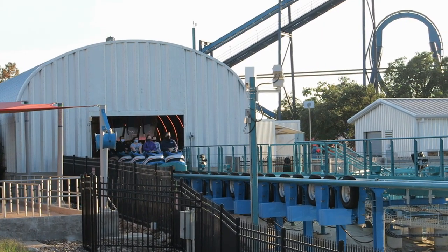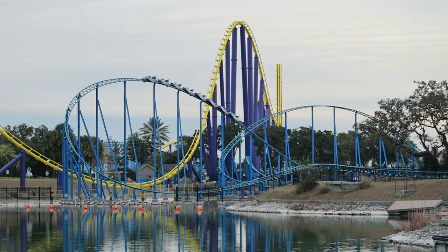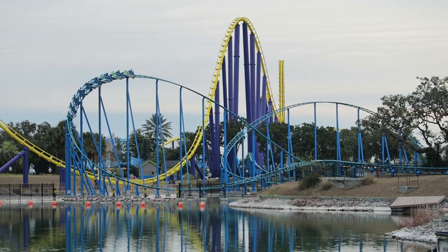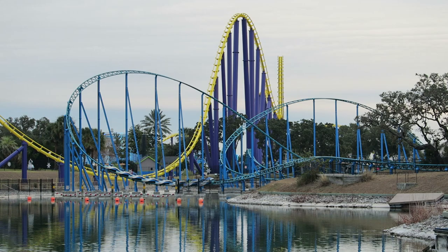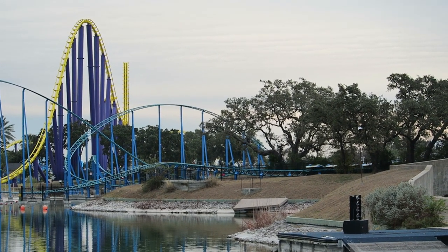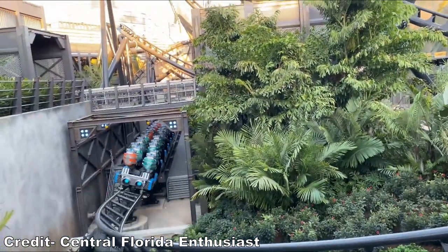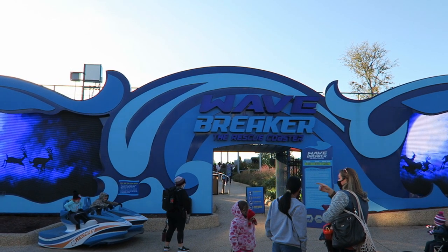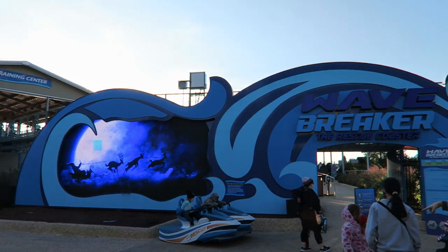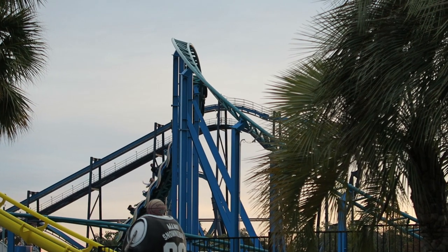Wave Breaker the rescue coaster at SeaWorld San Antonio is an Intamin family launch coaster. Built over the park's central lake, Wave Breaker is fittingly themed to jet skis and the conservation efforts of the SeaWorld chain. Intamin multi-launchers have been getting a lot of attention lately, but Wave Breaker is a ride that doesn't get much attention. But should we be talking about it more? In this video, I will be reviewing Wave Breaker.